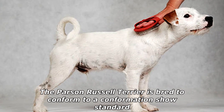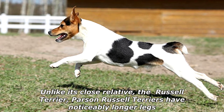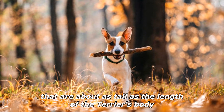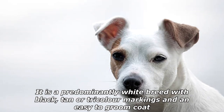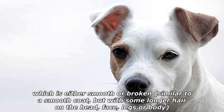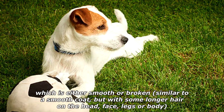The Parson Russell Terrier is bred to conform to a confirmation show standard, unlike its close relative the Russell Terrier. Parson Russell Terriers have noticeably longer legs that are about as tall as the length of the terrier's body. It is a predominantly white breed with black, tan, or tricolor markings and an easy-to-groom coat which is either smooth or broken — similar to a smooth coat but with some longer hair on the head, face, legs, or body.